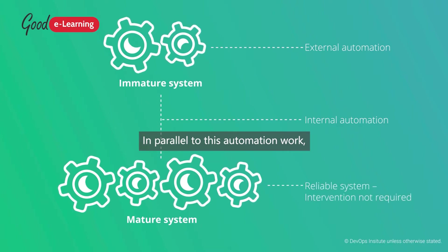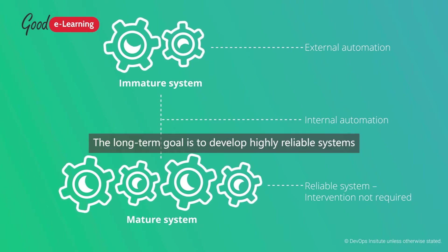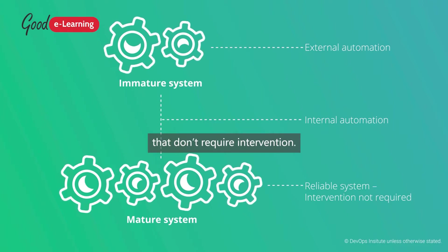In parallel to this automation work, SREs should work to streamline services and improve efficiency. The long-term goal is to develop highly reliable systems that don't require intervention.